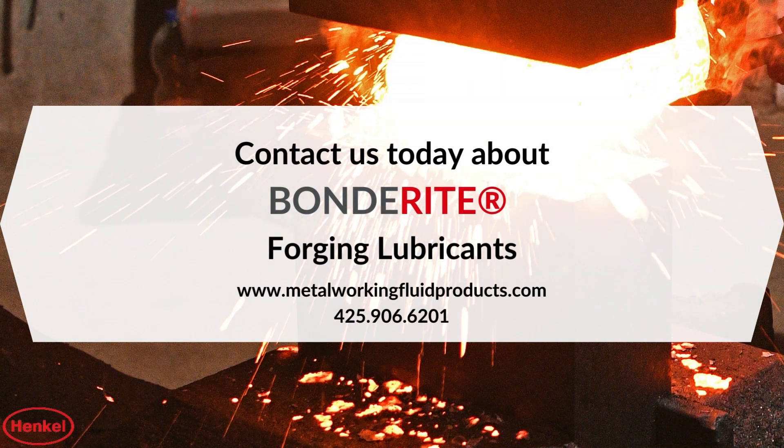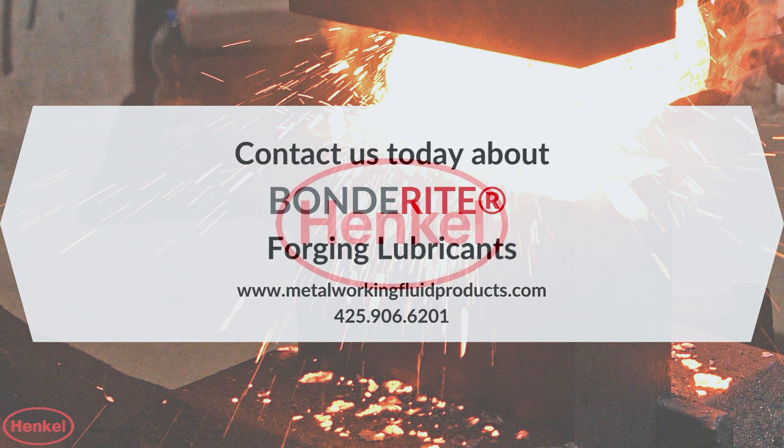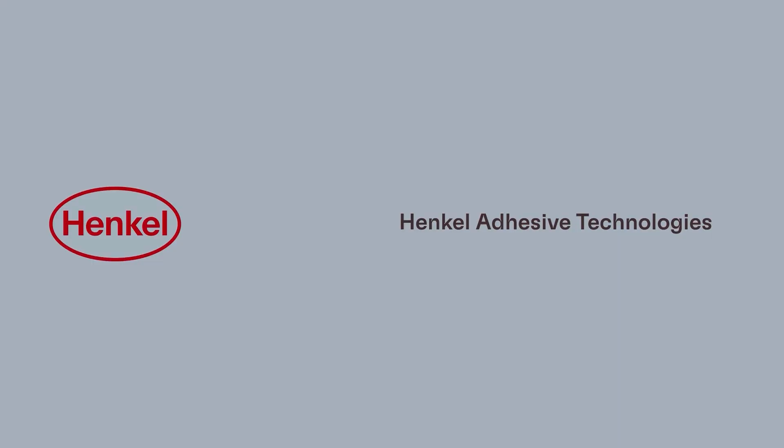ChemPoint's technical team can help you choose the right lubricant for your operation. Contact us today or visit our website at www.MetalWorkingFluidProducts.com.